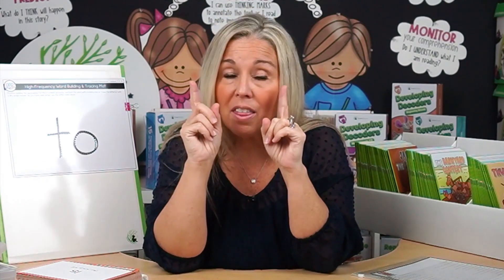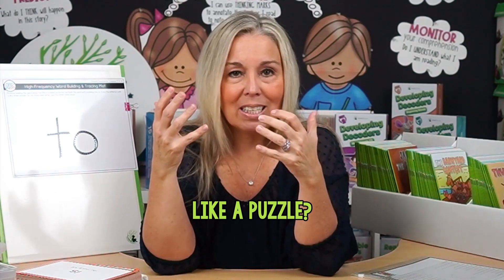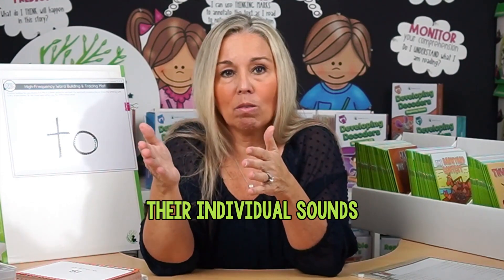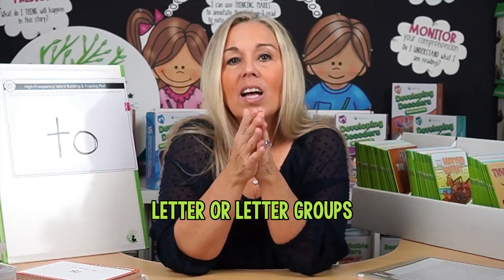Let's jump into the third strategy — hold on to your hats because this one's a game changer: phoneme-grapheme mapping. Have you ever thought of teaching high-frequency words like a puzzle? Phoneme-grapheme mapping is all about breaking words down into their individual sounds and then mapping those sounds to their corresponding letter or letter groups. Let's take the word 'was' as an example. The sounds in 'was' are w, uh, z.